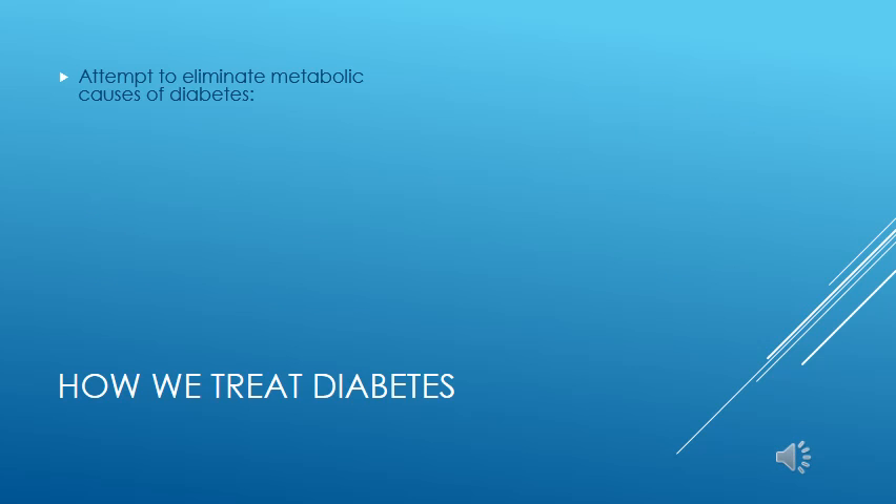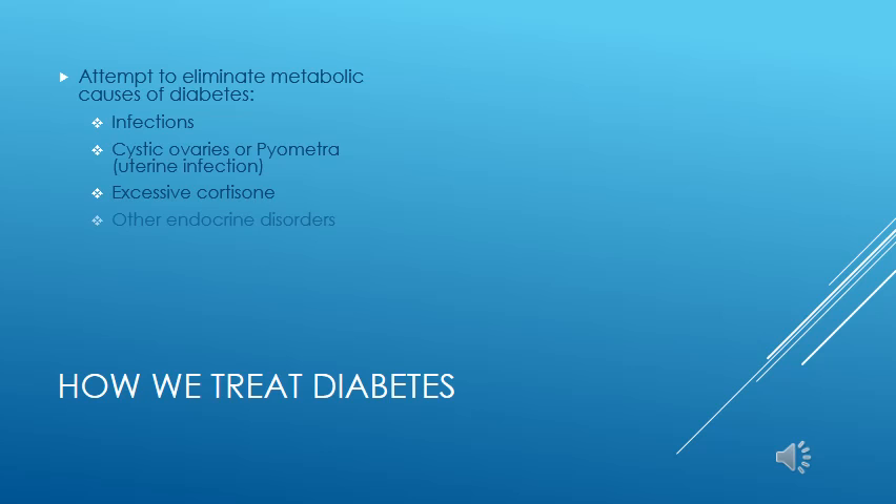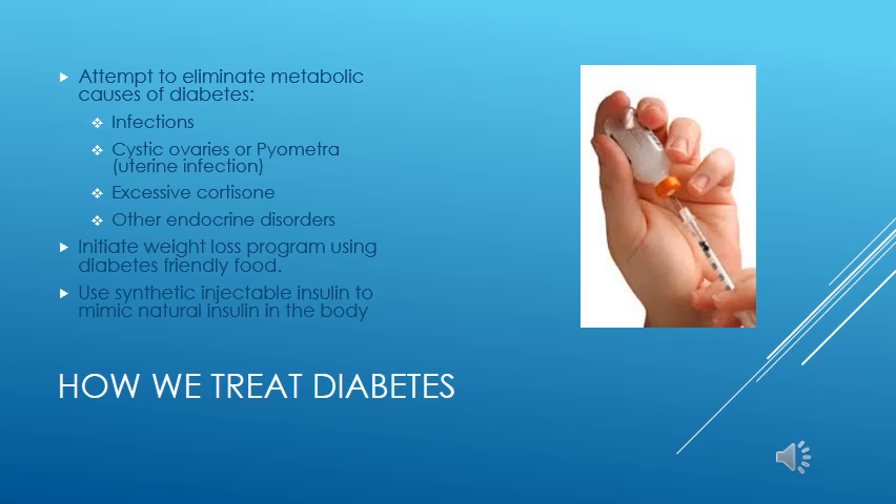Treatment of diabetes involves first eliminating metabolic contributors such as infections, cystic ovaries, infected uterus, and excessive cortisone from the adrenal glands or external sources. We must place diabetics on food appropriate for their condition — generally food with more complex carbohydrates and higher fiber content in dogs, and very low carbohydrate diets in cats. We replace the missing insulin using injectable insulin products. Most animals require twice daily injections of insulin to maintain adequate control. We also monitor blood sugar levels regularly to ensure the effectiveness of our treatment.